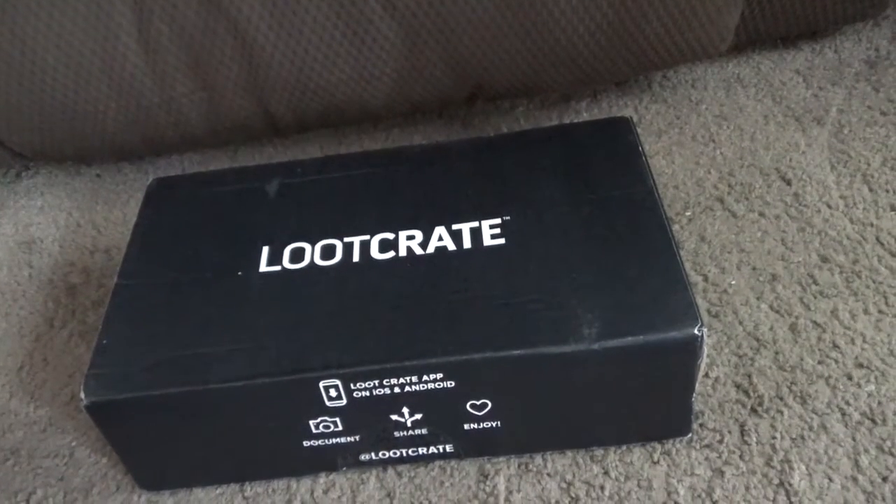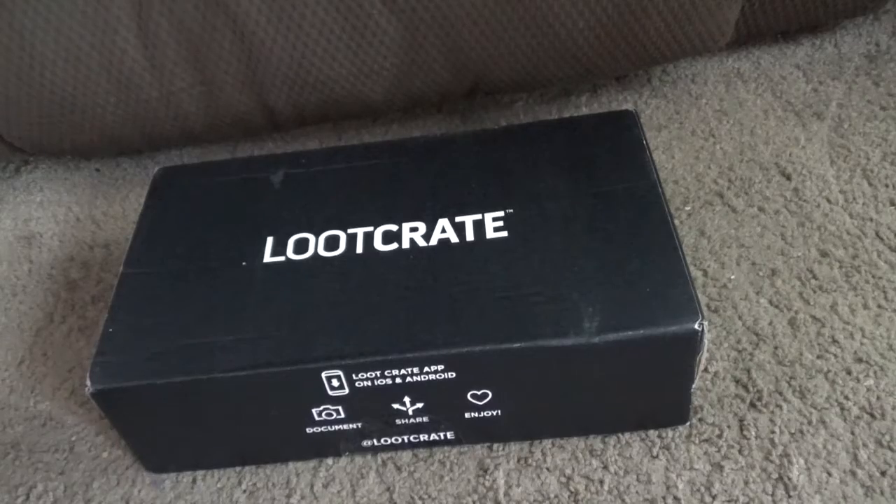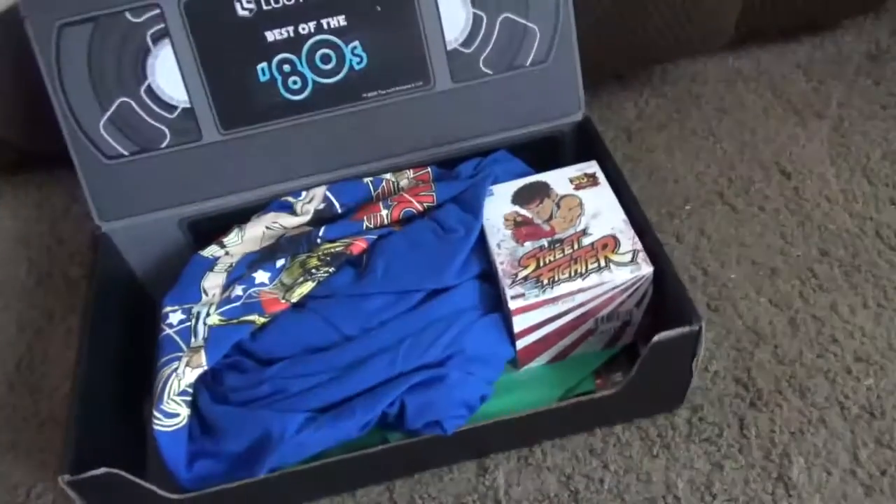It's time for the Loot Crate Box for the month of May. Ever since they got bought out by NECA, they've been a month behind. They're trying to catch up. But this is what the Loot Crate Box looks like.